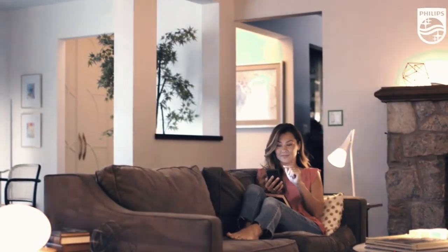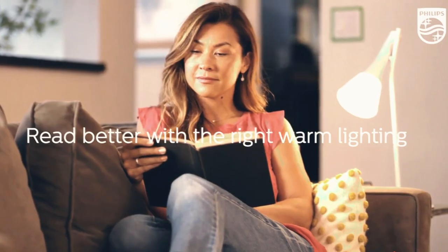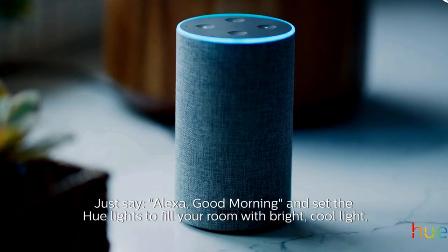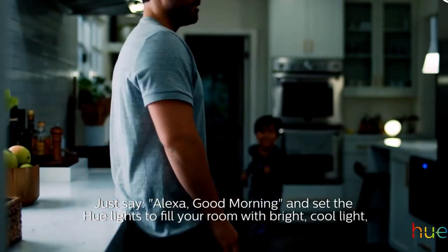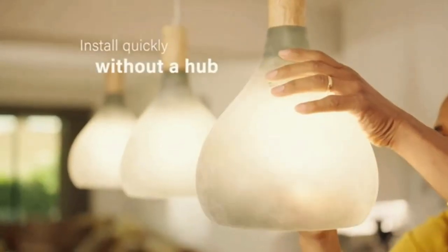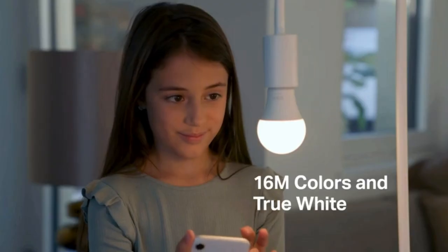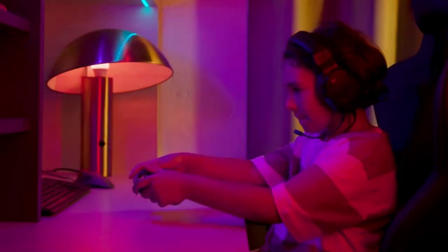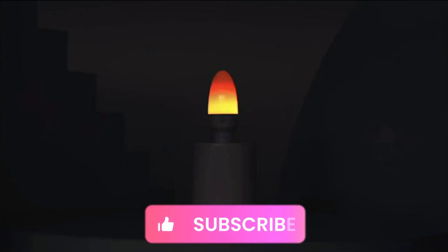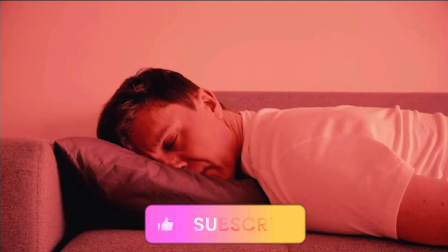Hello friends, welcome back to Review Junction. Today we're shedding light on innovation with our comprehensive smart bulb review. Illuminate your space with us as we uncover the brilliance of cutting-edge features, customizable ambiance, and seamless connectivity. Whether you're a smart home aficionado or a newcomer, this review is your guide to lighting up your world intelligently. Don't forget to hit subscribe, and let's dive into the future of lighting.